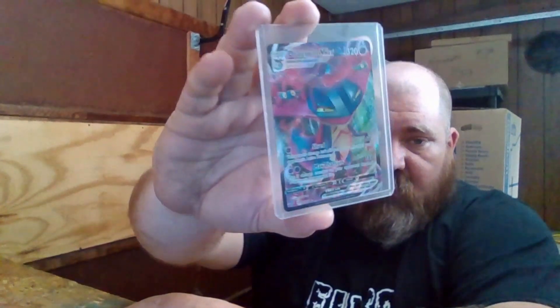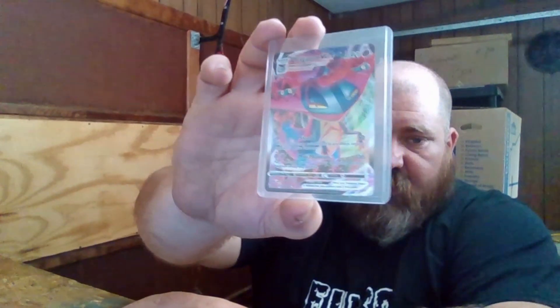The next item that sold is a Pokemon card — a Dragopult V-Max, very nice and shiny card. Every card we sell, no matter if you paid a penny for it or $19.99 or $20, it goes in a hard sleeve. That one sold for $1.99.